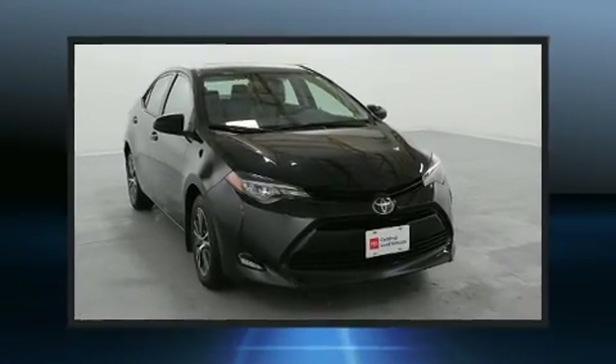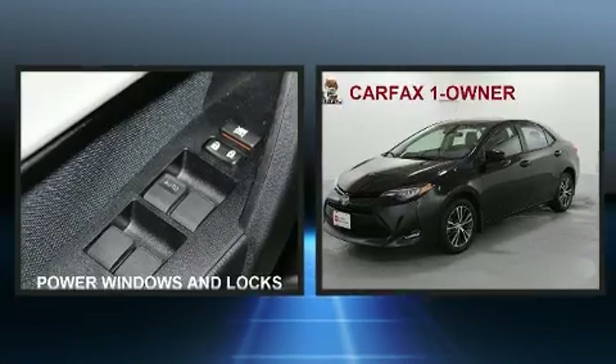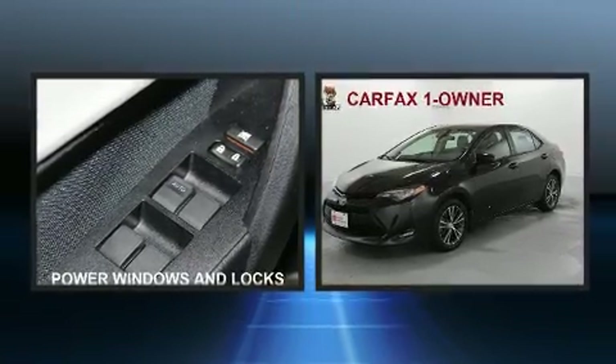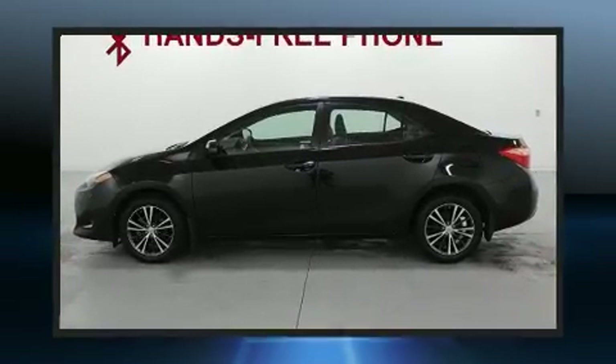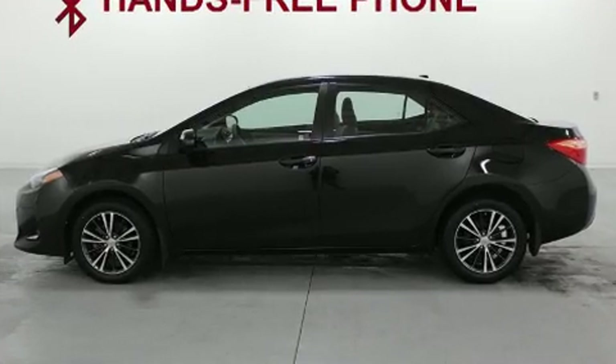Come test drive this 2017 Toyota Corolla. This four-door, five-passenger sedan has not yet reached the 50,000-mile mark. It features a front-wheel drive platform, an automatic transmission, and a 1.8-liter four-cylinder engine.